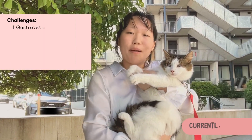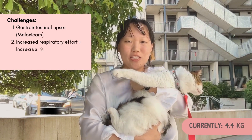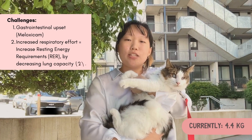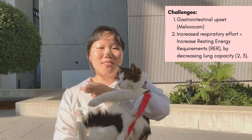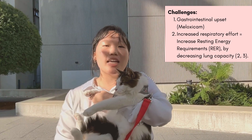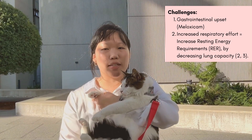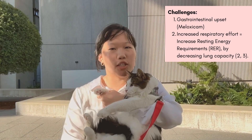He has currently increased his weight up to 4.4kg over the last 2.5 months. However, current challenges include the gastrointestinal effects of his medication meloxicam, which has resulted in soft stools alongside an increase in amount excreted per day. His resected lung lobe puts him at greater risk of lung-related complications and decreases his lung capacity, which potentially increases his resting energy requirements due to the greater muscular effort required to oxygenate his body.